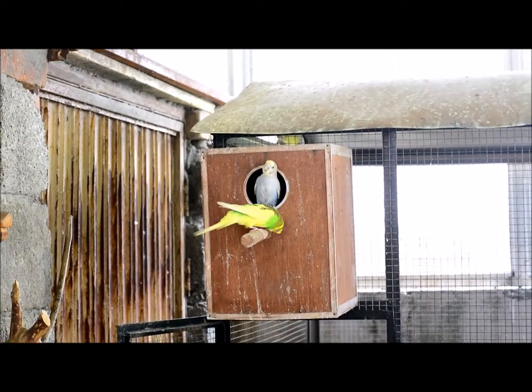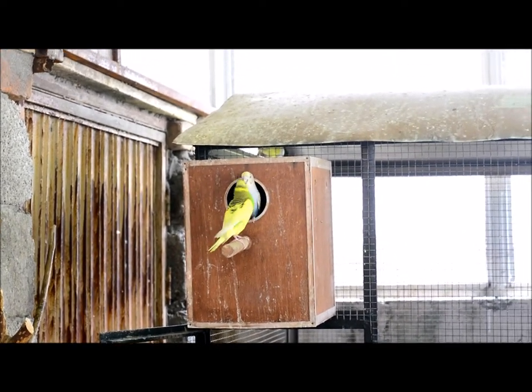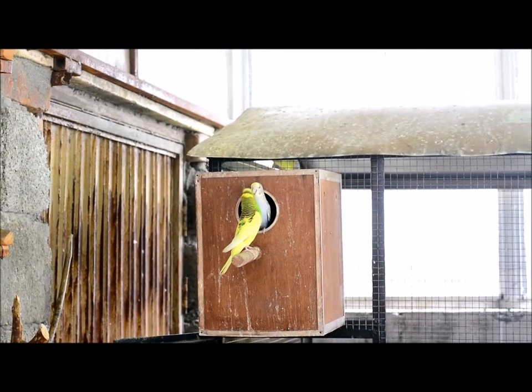You will also see our hens. These hens are kept here so that if there is any waste material, they can eat it. This way we manage the waste and the hens have food.